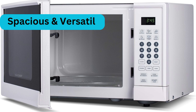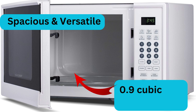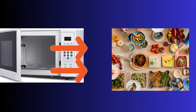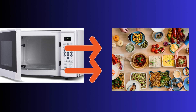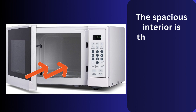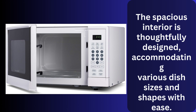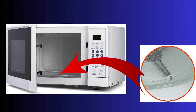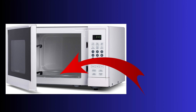Feature two: spacious and versatile. One of the standout features of this microwave is its 0.9 cubic feet capacity. This generous space allows you to cook or reheat larger portions effortlessly. Whether you need to prepare a family-sized casserole or warm multiple plates for a gathering, the Chimnine 190 has got you covered. The spacious interior accommodates various dish sizes and shapes with ease, and it even comes with a rotating turntable, ensuring even cooking throughout.